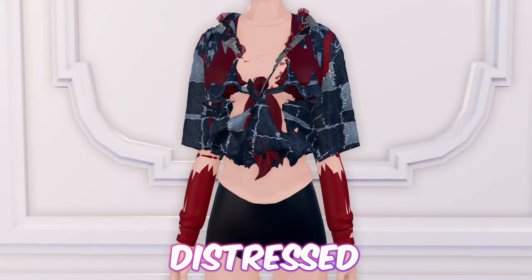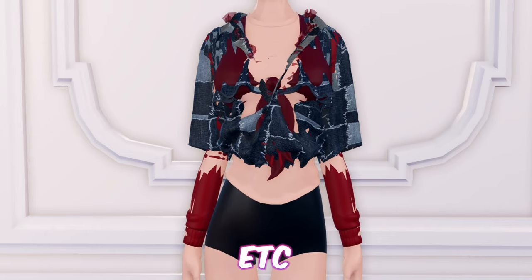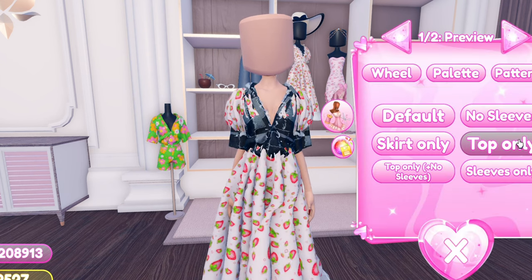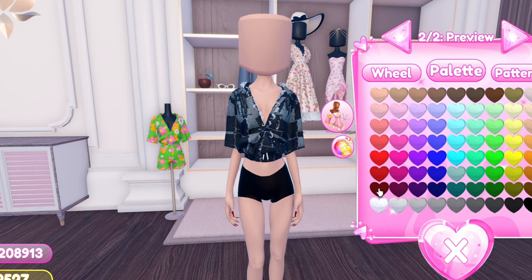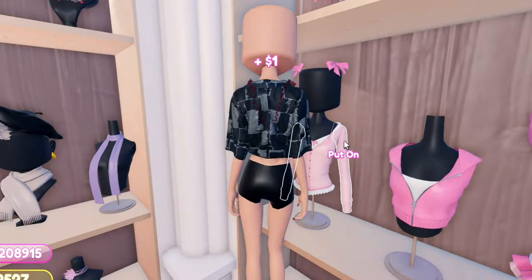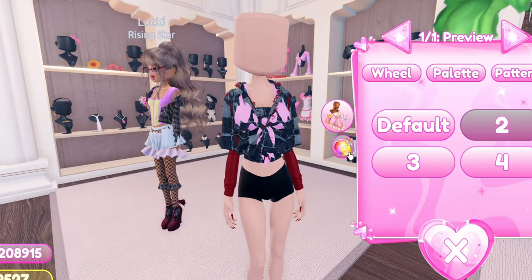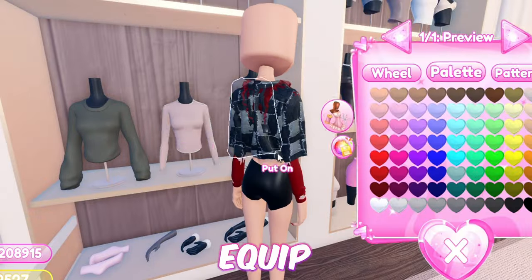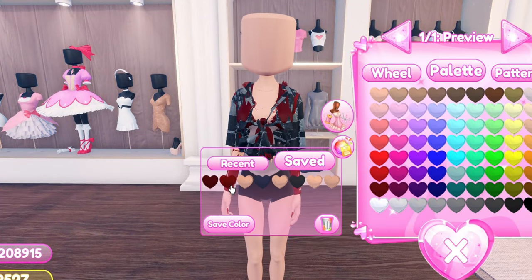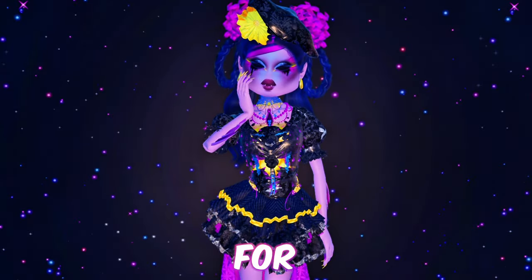Moving on, we have this distressed zombie leg top. This could be worn in themes such as zombie apocalypse, Halloween, etc. First equip this top. Now add the sundress and toggle it to the top only version without sleeves. Then equip this top. Now add these sleeves. Then add this top and toggle it to version 2. Then equip this long sleeve. Now add this tube top. And just like that, we're done with this hack. And that is all for today's outfit hack video.